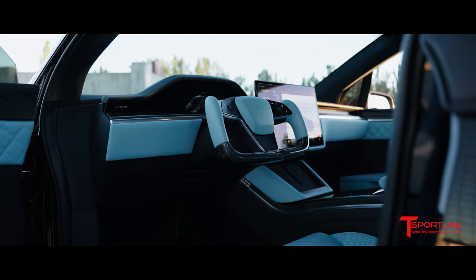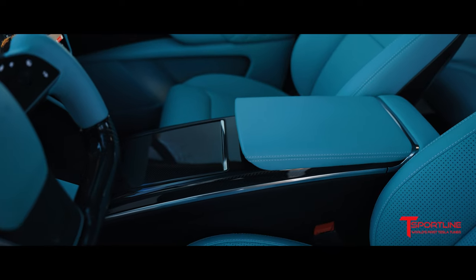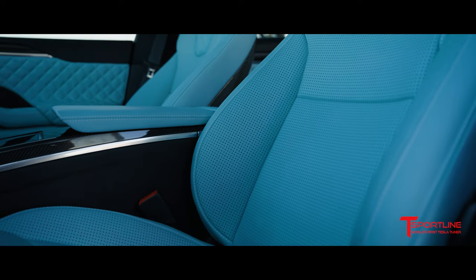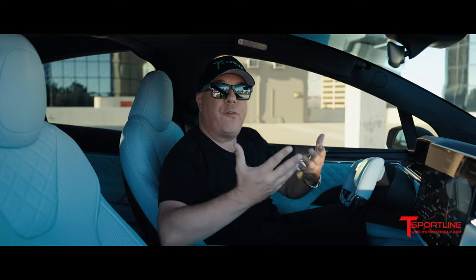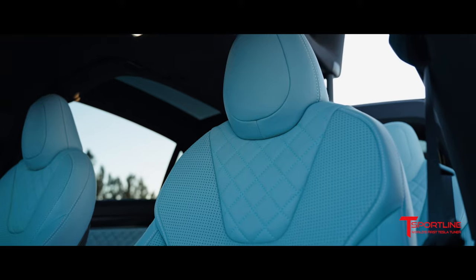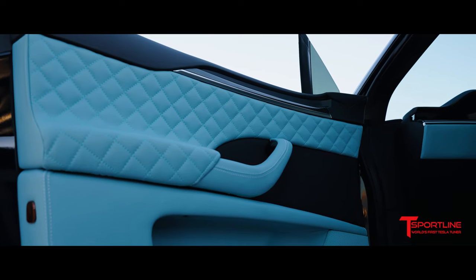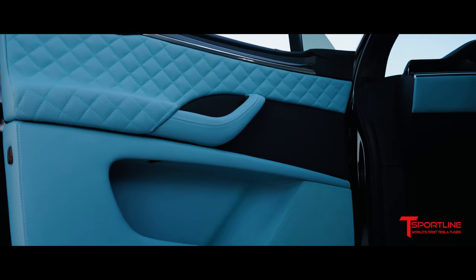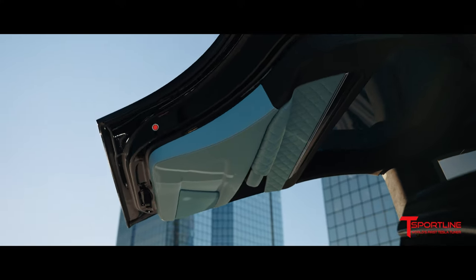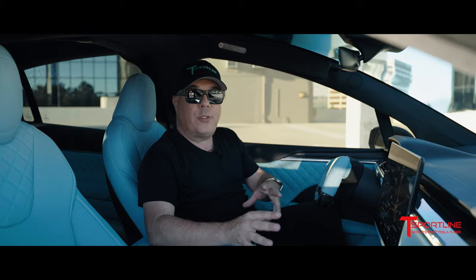As you can see, we have reupholstered the lower dash area, the center console, the armrest, and the seats. Of course, we had to perforate the seats because these are ventilated seats and you want that airflow to come through. And then our signature diamond quilt in the upper V-neck area, door panel inserts adds a very sporty but classy touch. The lower portions of the doors, and of course we had to dye the speaker grills in Tiffany blue to match.